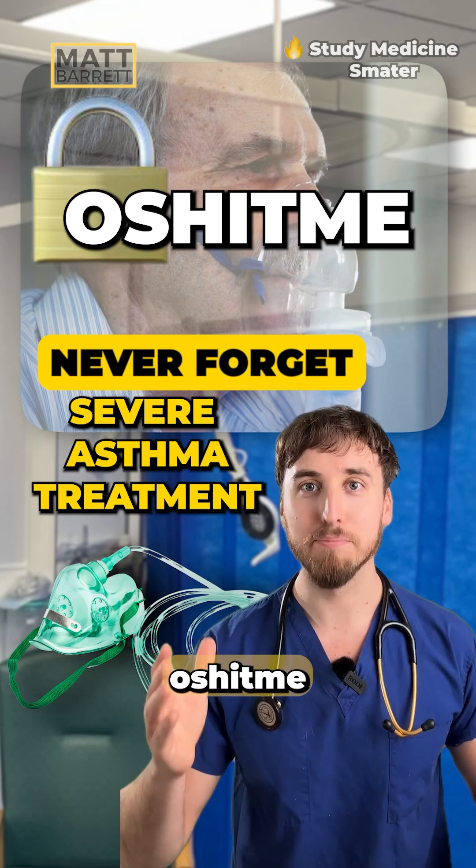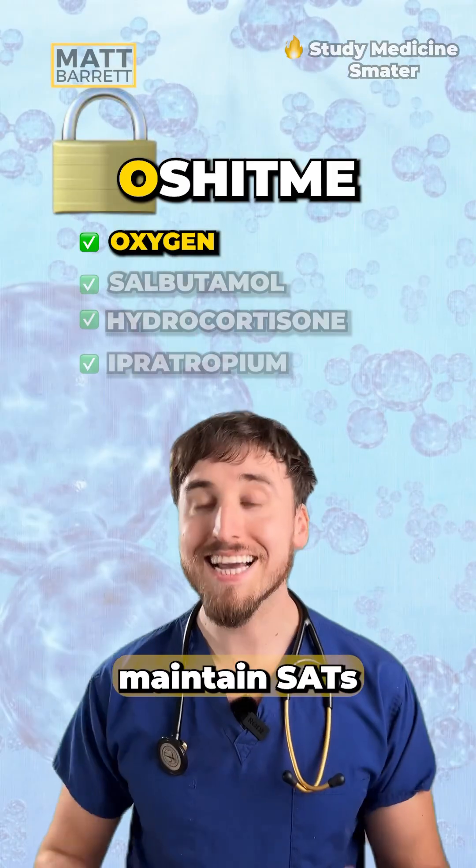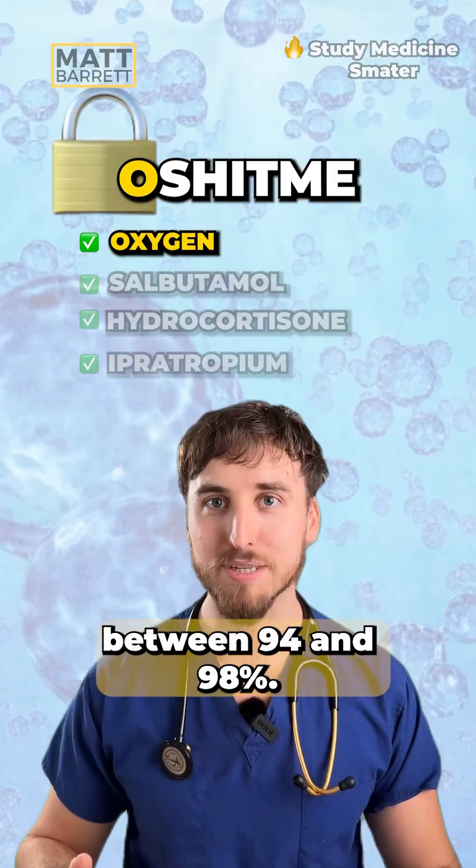Oh shit me. O is for oxygen, to try to maintain sats between 94 and 98%.